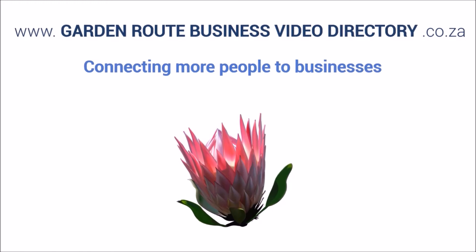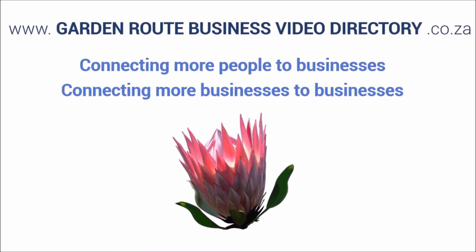The Garden Route Business Video Directory — connecting more people to businesses, connecting more businesses to businesses. Google us.